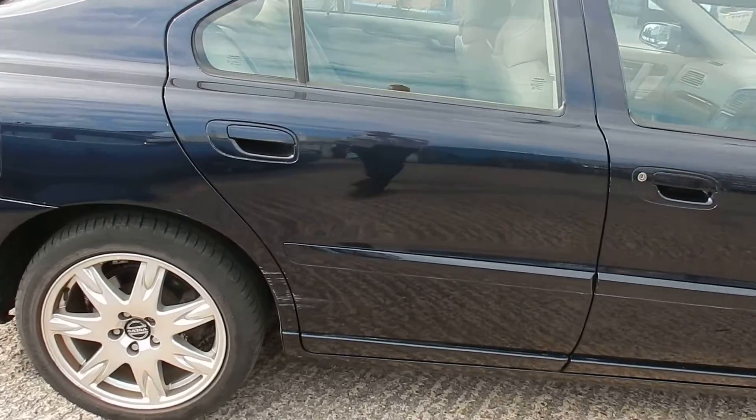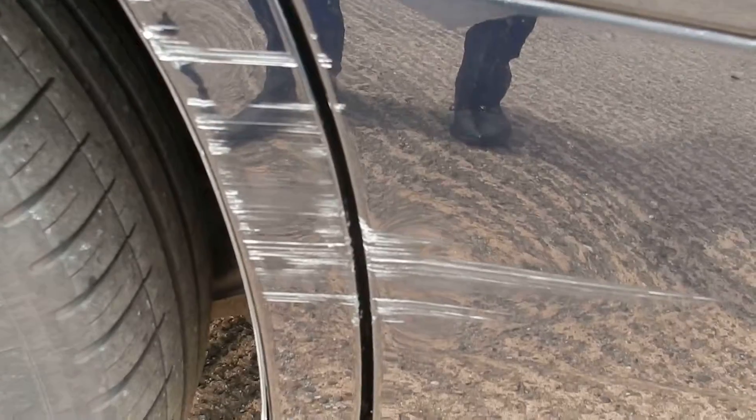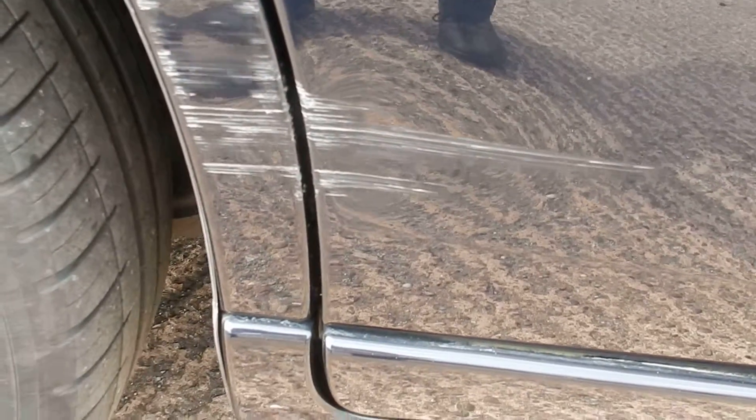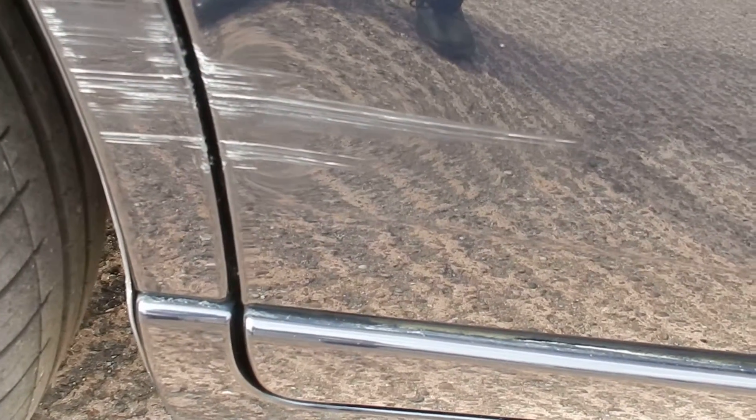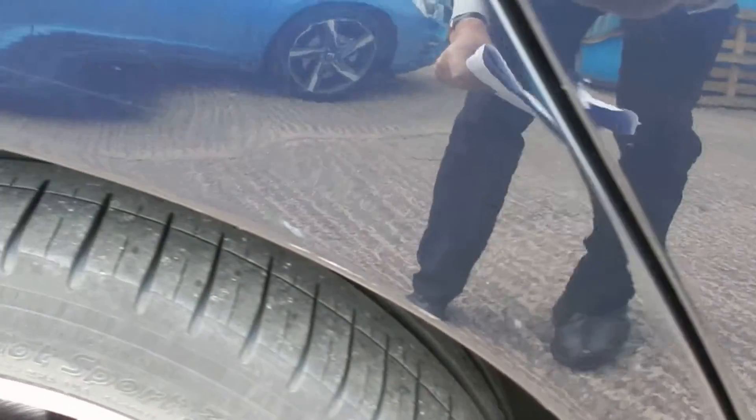Just at your back door on the offside, quite a bit of damage there on the door and on the wheel arch — there's a big dent in it as well, goes up a bit there.